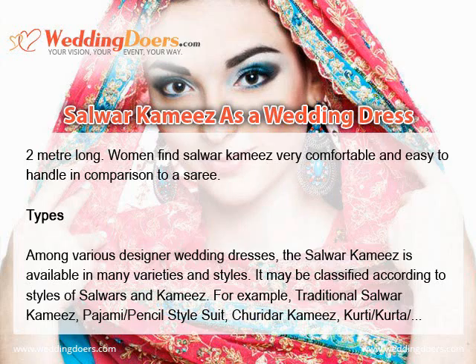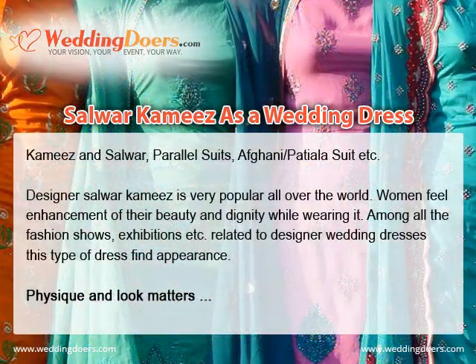Among various designer wedding dresses, the Salwar Kameez is available in many varieties and styles. It may be classified according to styles of Salwar and Kameez. For example, traditional Salwar Kameez, pajami pencil style suit, churidhar Kameez, kurti-kurta Kameez and Salwar, parallel suits, Afghani-Patiala suits, etc. Designer Salwar Kameez is very popular all over the world, and women feel an enhancement of their beauty and dignity while wearing it.